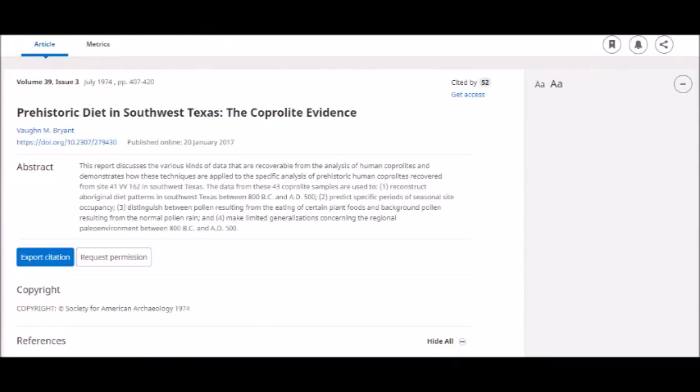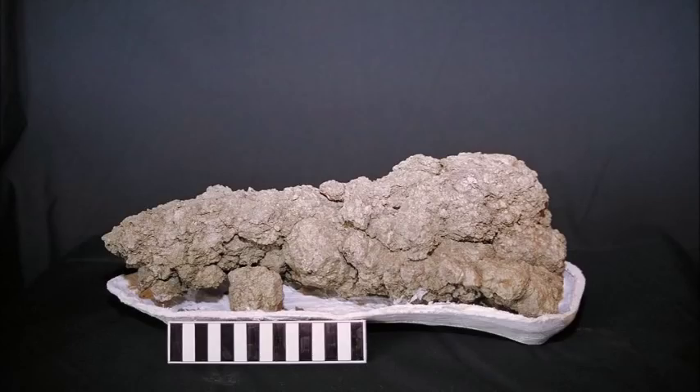According to the 1974 paper "Prehistoric Diet in Southwest Texas: The Coprolite Evidence," coprolites have provided huge data on the locality, saying: "The data from these 43 coprolite samples are used to 1. reconstruct aboriginal diet patterns in southwest Texas between 800 BC and AD 500, 2. predict specific periods of seasonal site occupancy, 3. distinguish between pollen resulting from the eating of certain plant foods and background pollen resulting from the normal pollen rain, and 4. make limited generalizations concerning the regional paleoenvironment between 800 BC and AD 500." So, as you can see, coprolite is extremely important in understanding the diet and environment of various organisms.